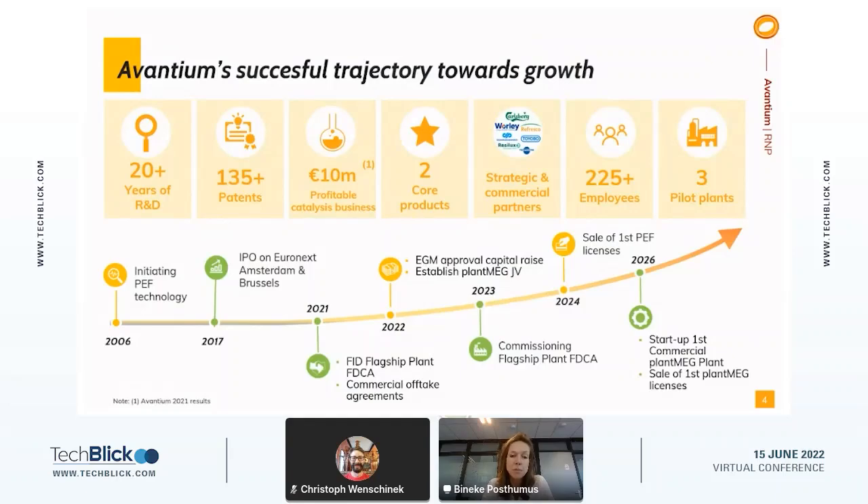Throughout the years, we've made major progress towards the commercialization of our product, with some milestones noted on our timeline. For example, in 2017 Avantium did an IPO to generate financing to build our first flagship plant, which will be operational in two years' time. In addition, we have created a joint venture to start producing bio-MEG, and in the future we will start selling licenses of our PEF and bio-MEG technology to scale up production.